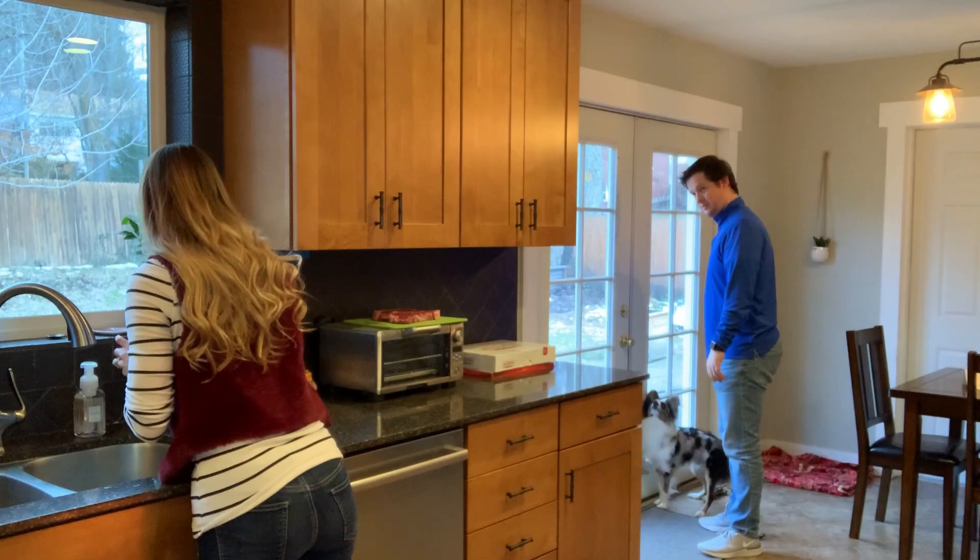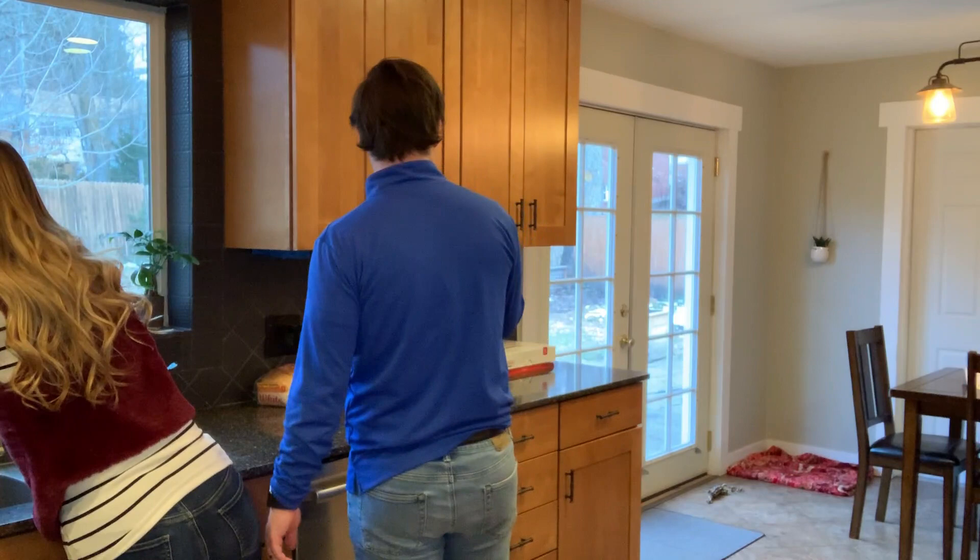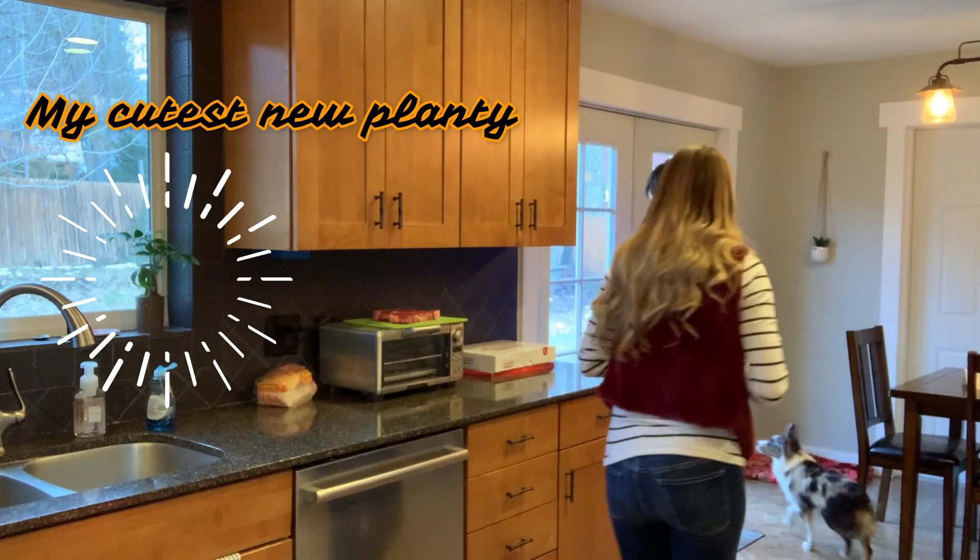Oh look at him! Oh it's cute! Come look at it! Oh that is cute! I liked the pop — me too! It's a bonsai tree! It's very cute!